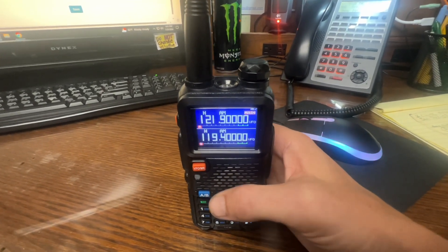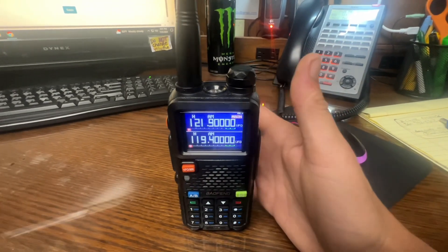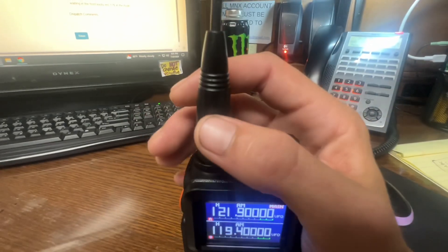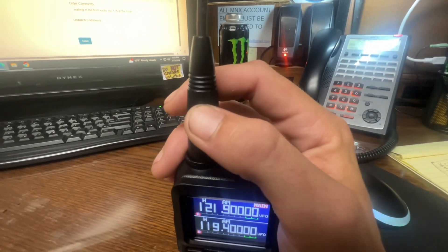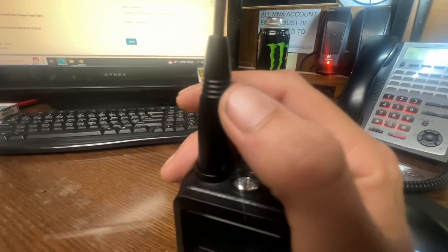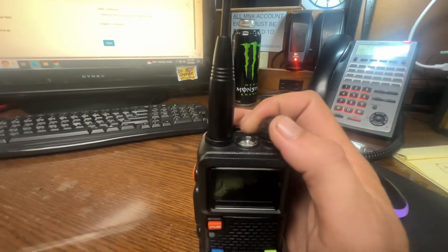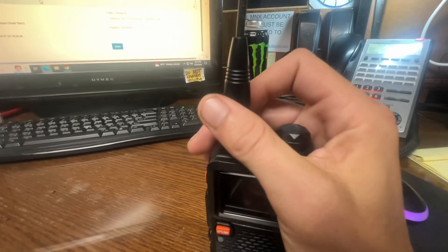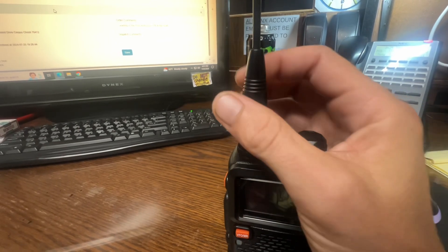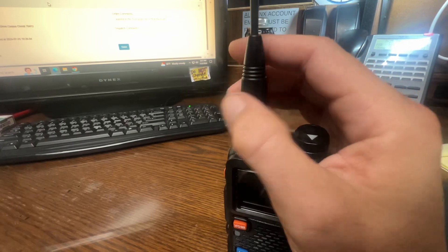I noticed on 121.900, which is departure, it was coming in super scratchy. Usually I can understand it with no issue whatsoever, and I was curious what's going on. I realized I can actually wiggle the antenna, so I'm going to turn the radio off and take the antenna off to check how loose the SMA connection is.